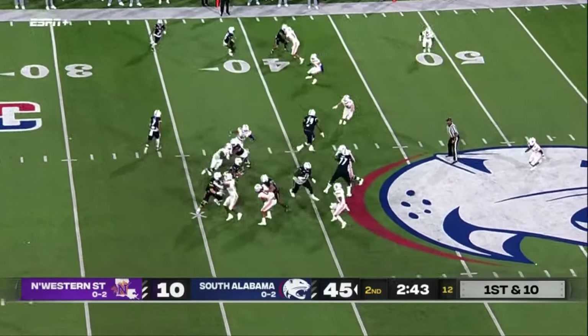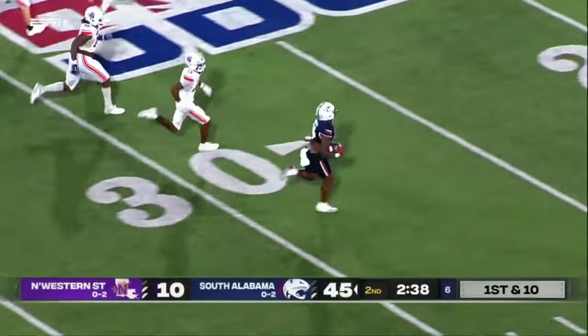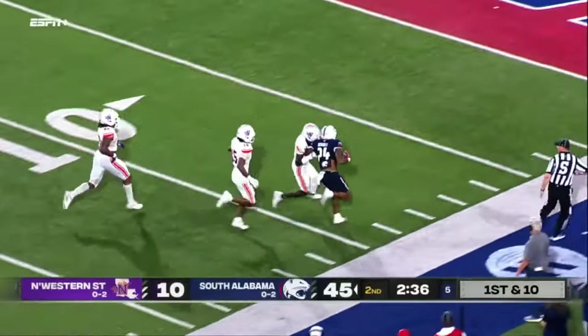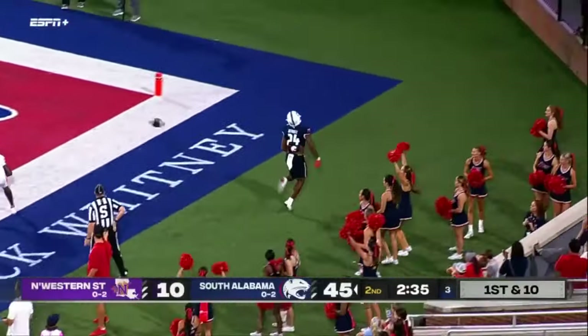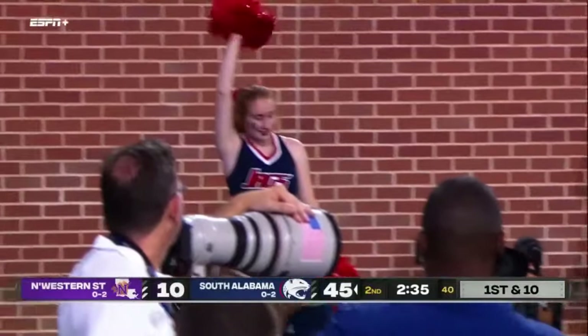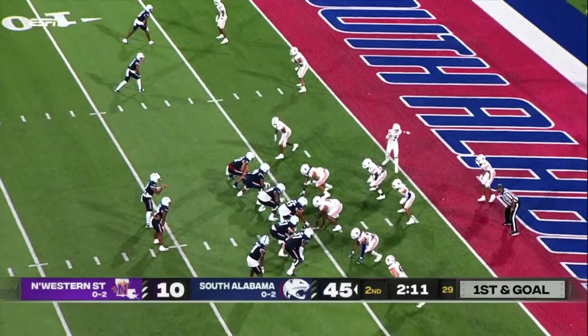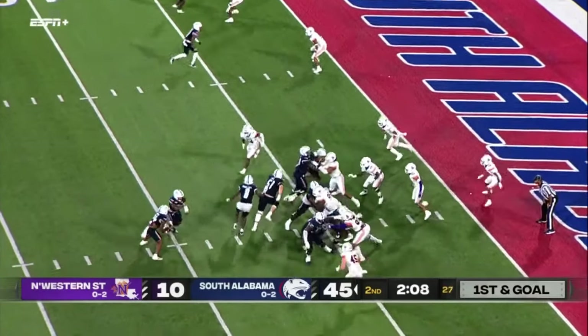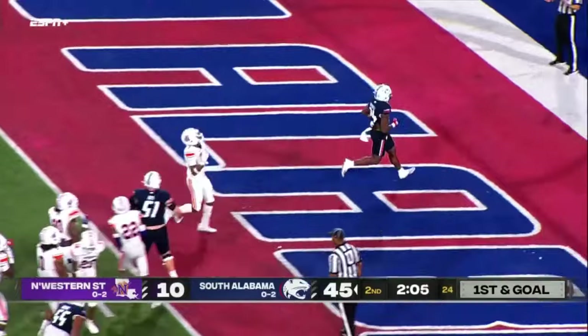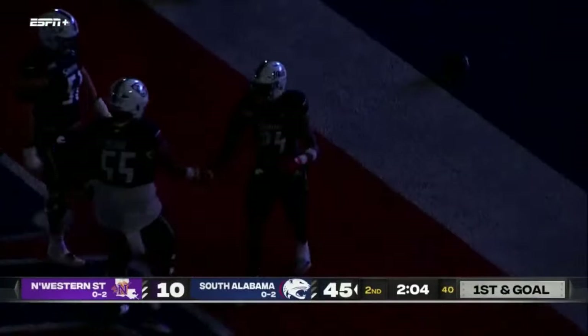Sangrin in motion. They'll go right side — Bothwell makes a move, Bothwell has got some room, one man to beat. He'll be pushed out of bounds at the 5-yard line. It'll be the direct snap to Bothwell and nobody touches him — touchdown, South Alabama!